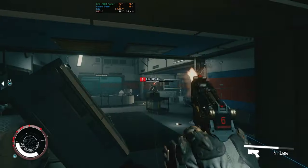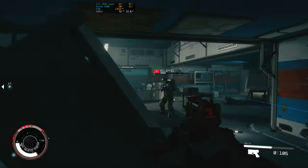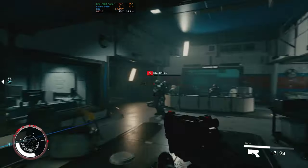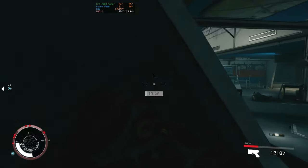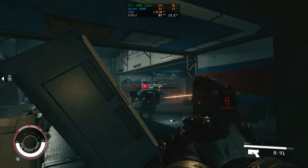Starfield is pretty demanding but has gotten a lot better recently with optimization — they've even added DLSS, though we're not using it in this benchmark. At 1440p with no DLSS on medium settings, we got a playable experience at around 65 FPS. At 1080p on the same medium settings, we got around 85 FPS.